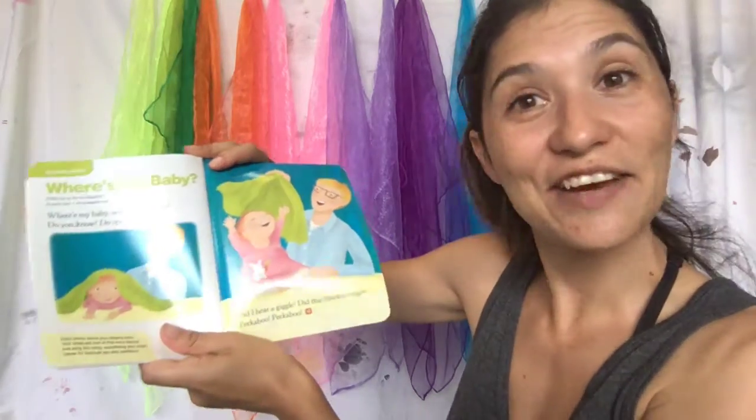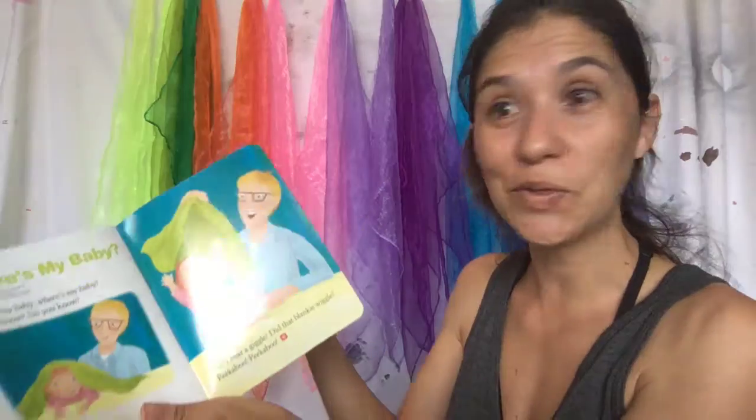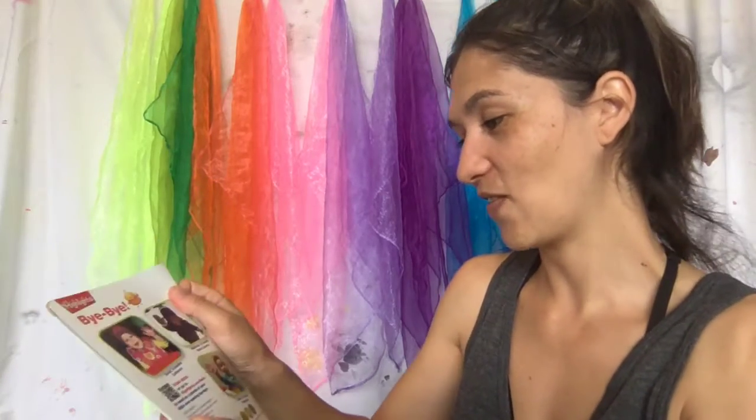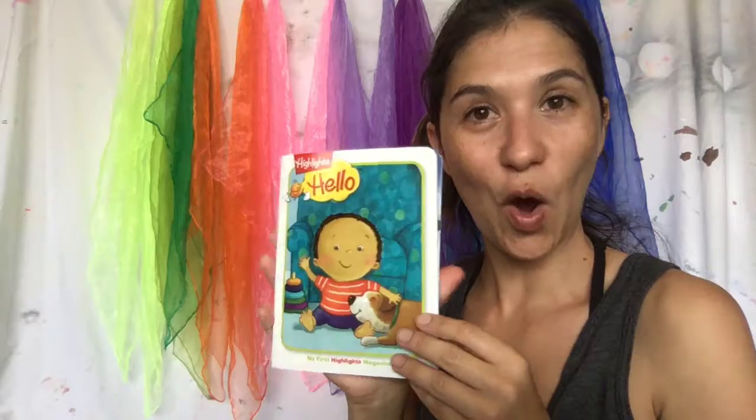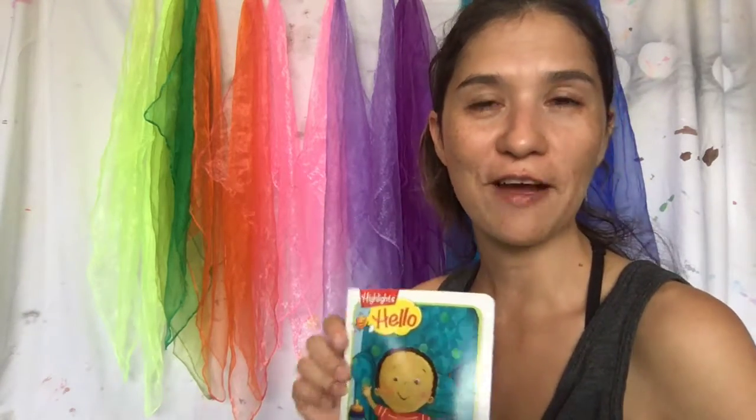I hope you take this Monday full of stories! Go find your favorite book, and I'll see you next Monday with another little story. Bye — see you later, alligator!